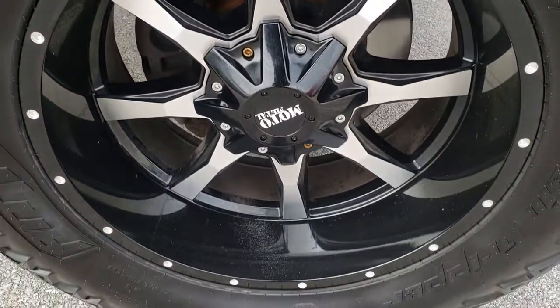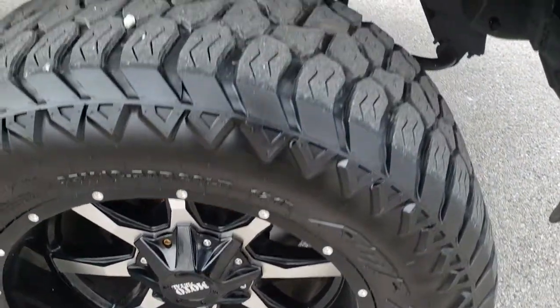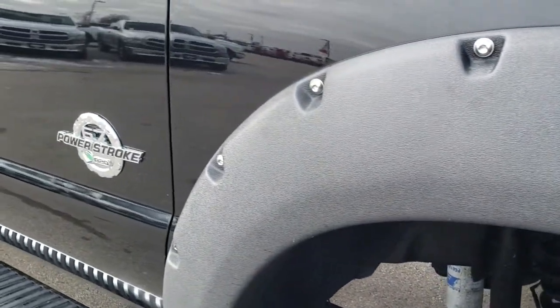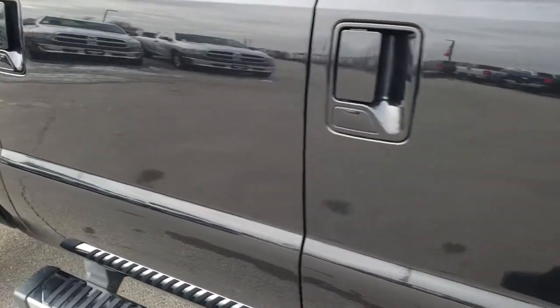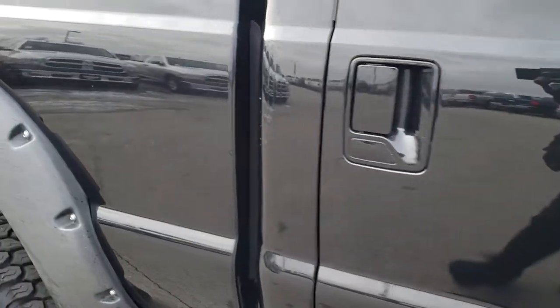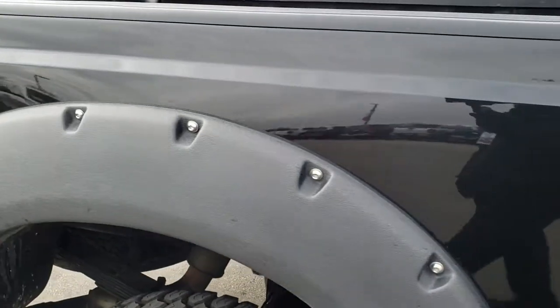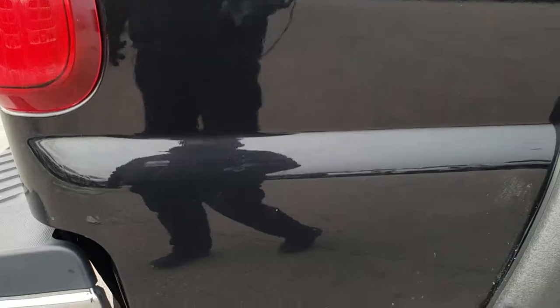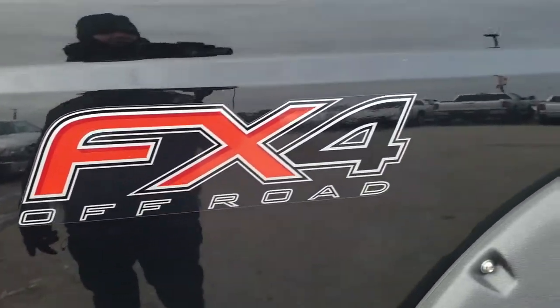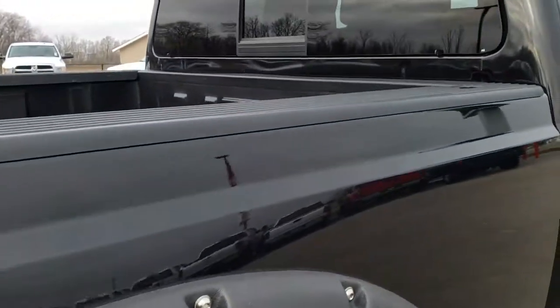It's got some massive fender flares on it. The passenger side rim has no scuffs or scrapes. As you go down this side of the truck, you can see just how clean that body is — how reflective and mirror-like that paint is. We take these HD videos so if you are far away or simply cannot make the trip, you can still see and hear the truck and have confidence in the vehicle before you even get here.